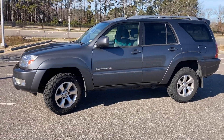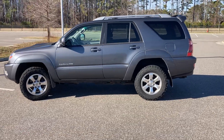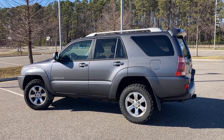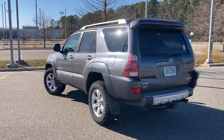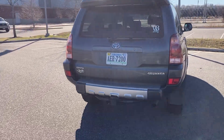Overall, this thing is in great shape. It runs, drives fine. It's got pretty new tires on it — I think they've got about 5,000 miles on them. And I'll just walk around it and do a startup on it.